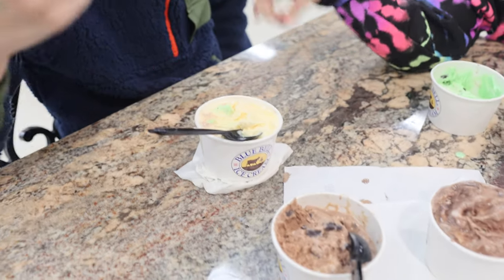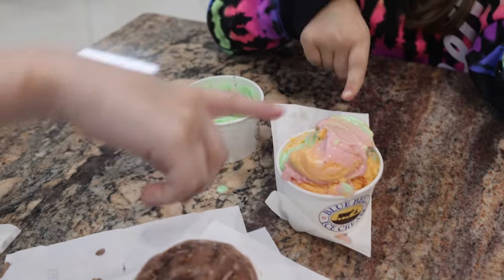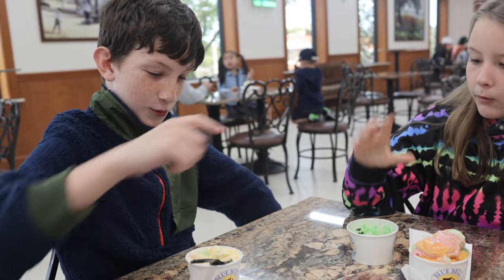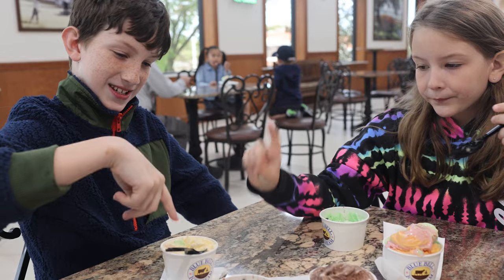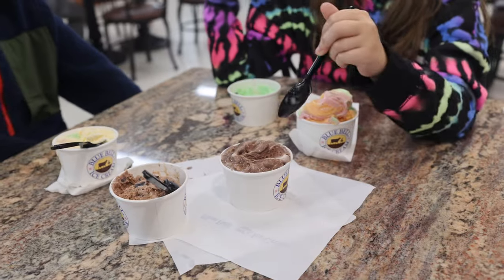We got homemade vanilla, s'mores, triple chocolate, mint chocolate chip, and then sherbet. So rated one through five: number one is mint chocolate chip — always. Two is vanilla, three is sherbet, four is s'mores, and five is triple chocolate.